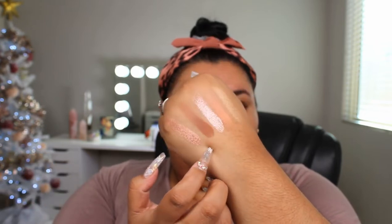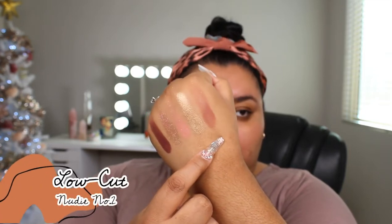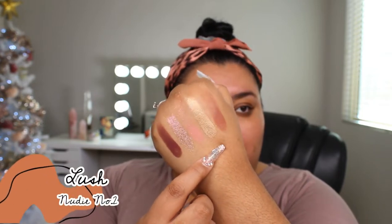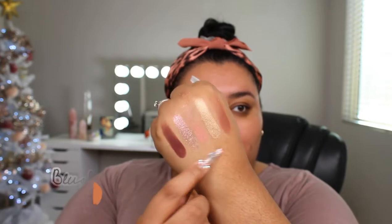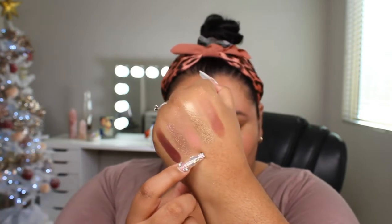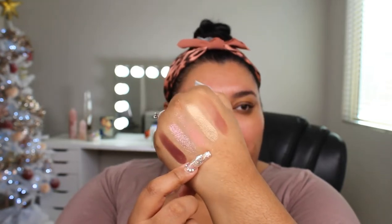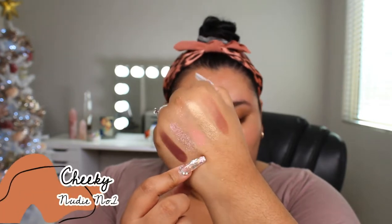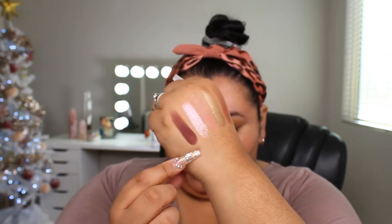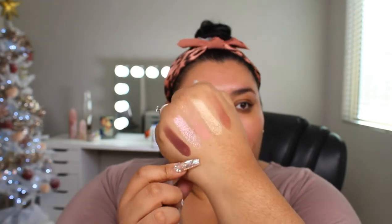And then the bottom row, starting from this side: the shade Low Cut, and that is a matte. Then we have Lush, which is a shimmer — it is gorgeous. Then we have Blushing — it might look matte, but it has little shimmers in it, kind of like a nudie pinky shimmer. Then you have Cheeky, and this is a foil shadow — it is gorgeous as well. And then you have Risqué, which is the deepest matte shade in the palette.